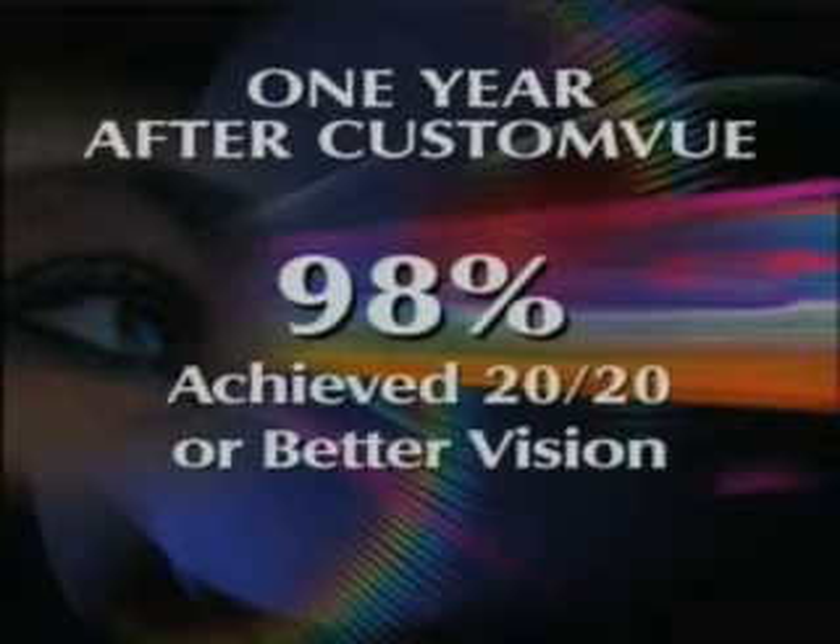One year after the Custom View procedure, participants in a clinical study reported great results: 98% achieved 20/20 or better vision.